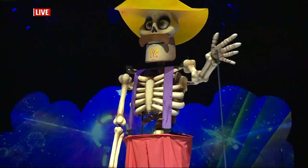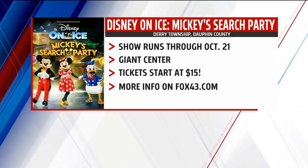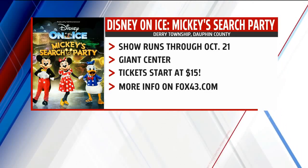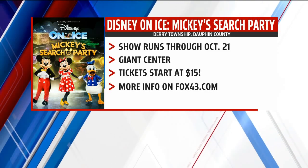You definitely want to come out and see Disney on Ice tonight, tomorrow, and Sunday afternoon as well. Tickets and show times are on our website at fox43.com, and tickets start as low as just $15. There's something for everyone here at Disney on Ice — come help them find Tinkerbell's wand and put Captain Hook in his place. We're live in Hershey, Linda Weed, Fox 43 News.